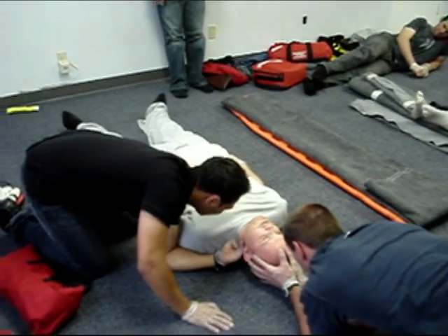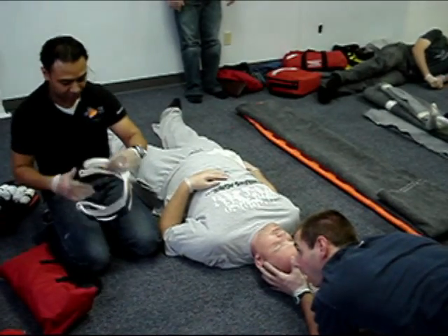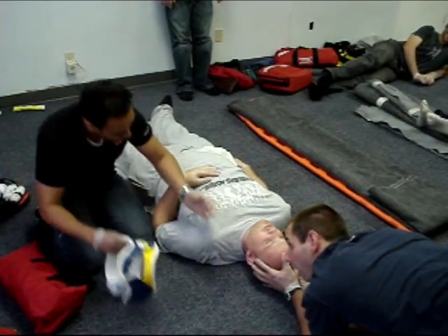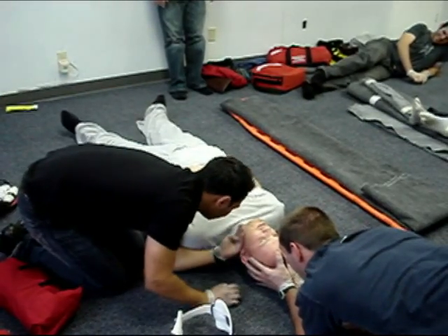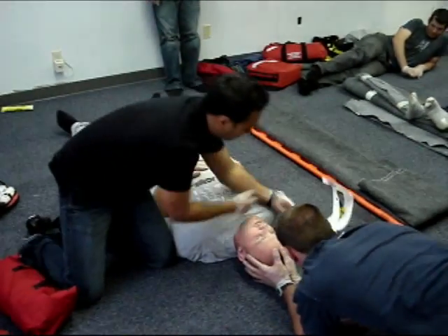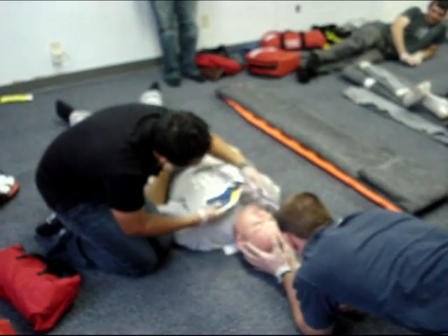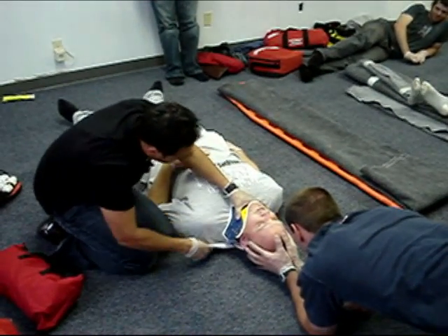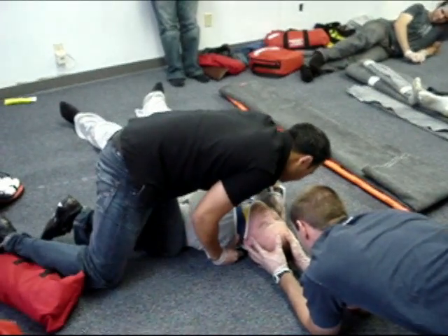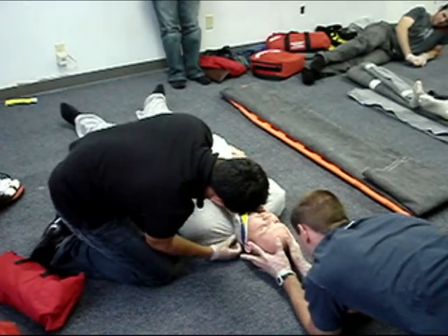C-collar — measure. I believe he's — no neck pain. I'll put this on. Is it okay? This is too tight — is it okay?